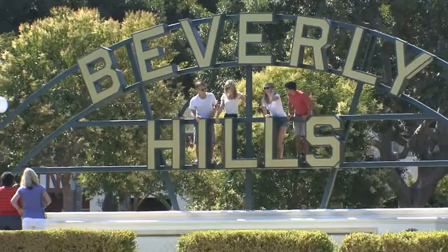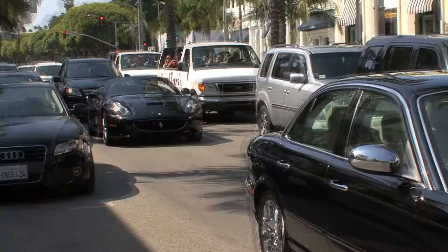Being in private practice in Beverly Hills, our standards are very high. Consequently, I'm always looking for new innovations and new techniques that can help me to offer more for my patients — more value and better results.